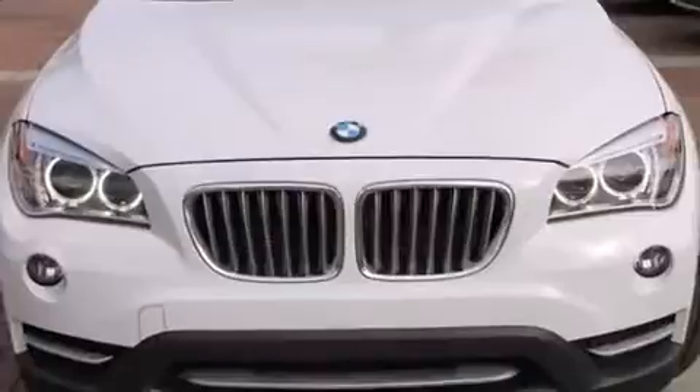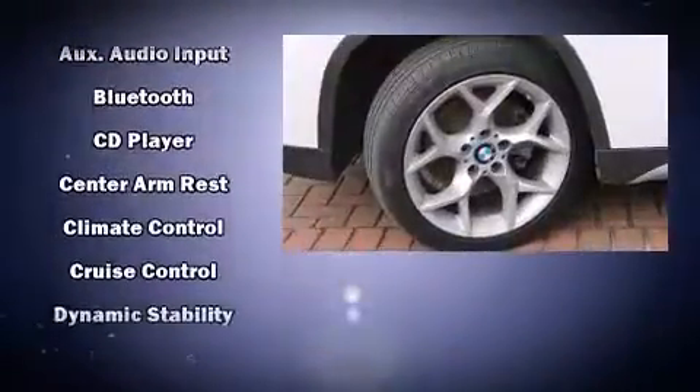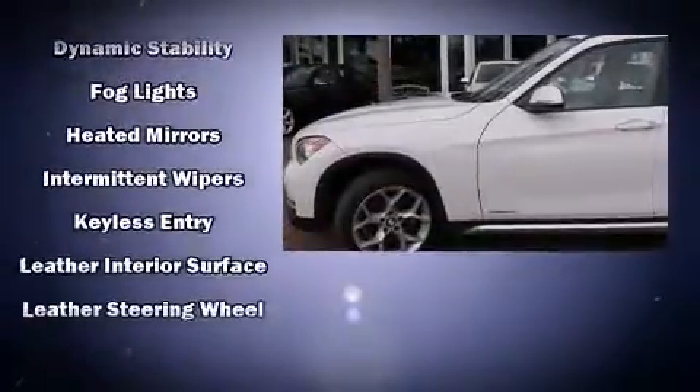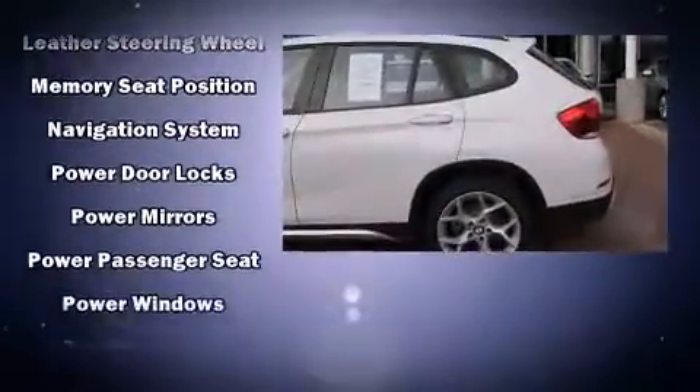BMW ensures the safety and security of its passengers with equipment such as head curtain airbags, brake assist, and four-wheel disc brakes with ABS. You'll never lose visibility with rain-sensing wipers, which activate automatically when the drops start to fall.